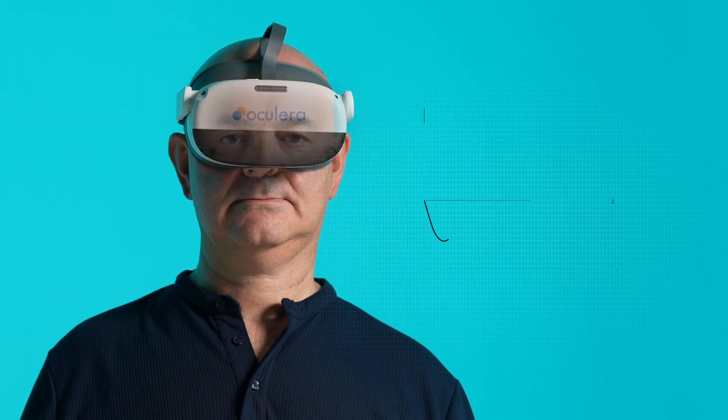Our eye tracking sensors automate fixation monitoring, ensuring accuracy.